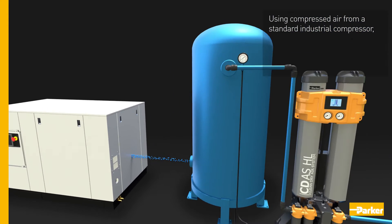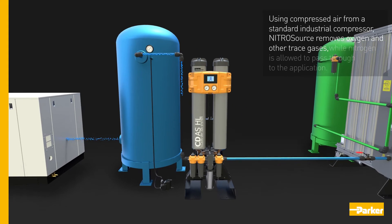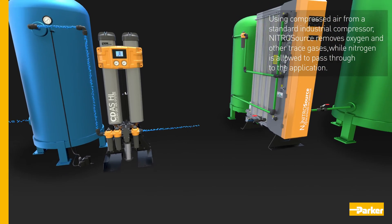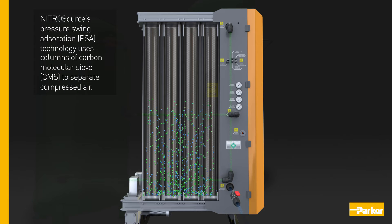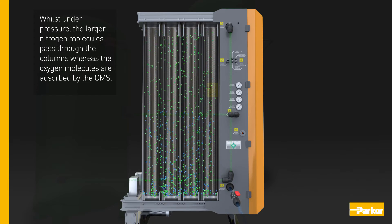Using compressed air from a standard industrial compressor, Nitrosource removes oxygen and other trace gases while nitrogen is allowed to pass through to the application. Nitrosource's pressure swing absorption technology uses columns of carbon molecular sieve to separate compressed air. Whilst under pressure, the larger nitrogen molecules pass through the columns whereas the oxygen molecules are absorbed by the CMS.